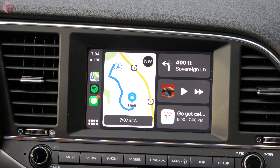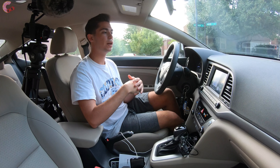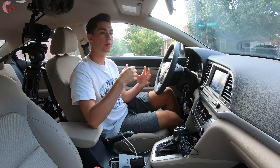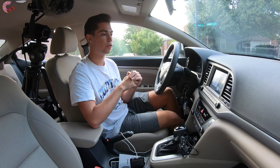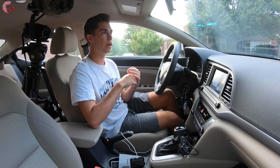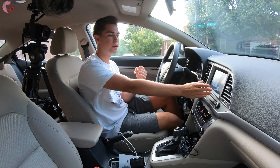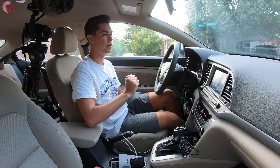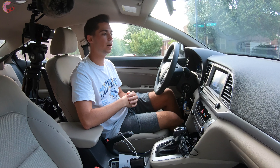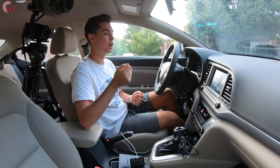I've saved one of the biggest changes for last — Siri. Siri has been revised quite a bit for this iOS 13 version of CarPlay. One of the biggest revisions is that it works within the system — if I launch Siri, it doesn't block the entire screen, which was something a lot of people complained about. You can also launch Siri without holding the home button or the steering wheel button. You can just say 'Hey Siri.'